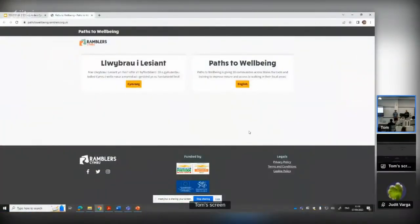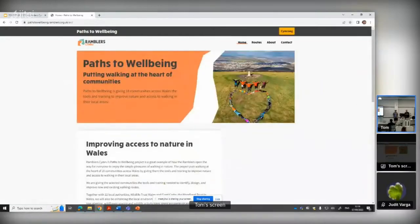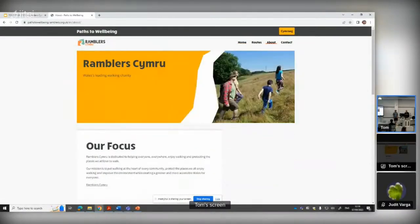So this is the landing page where you get to choose your language. I'm of course going to choose English for my ease of use. Then drop down into the main home page which gives some contextual information. These are just some examples of the content pages that are available and some context around the Paths to Wellbeing project itself.